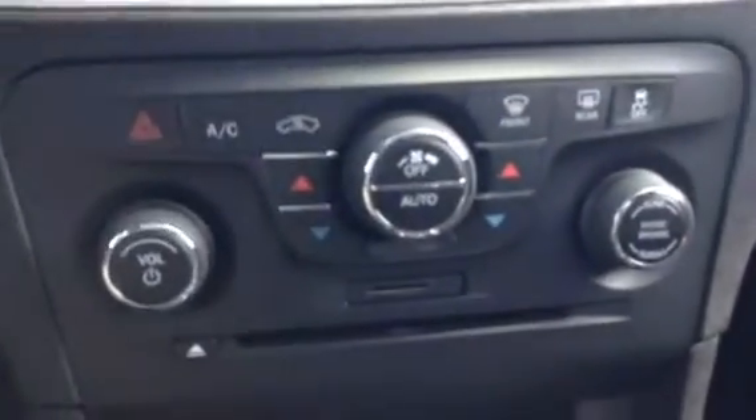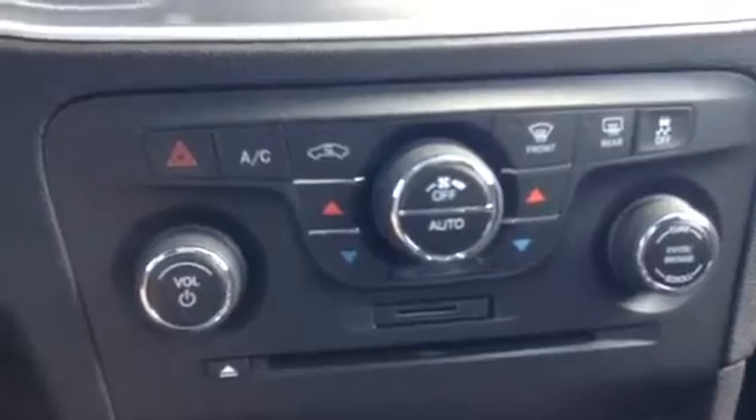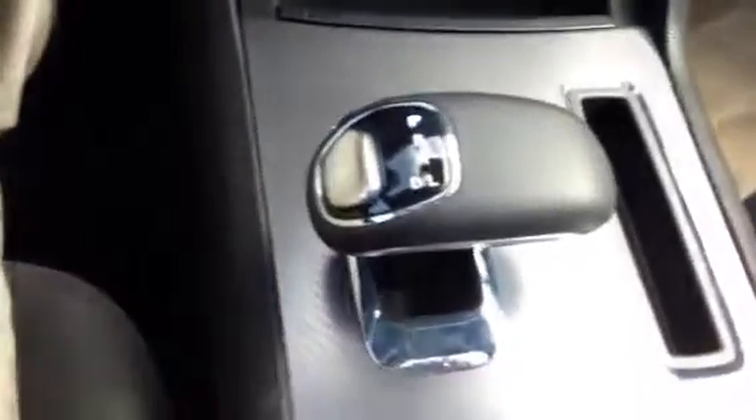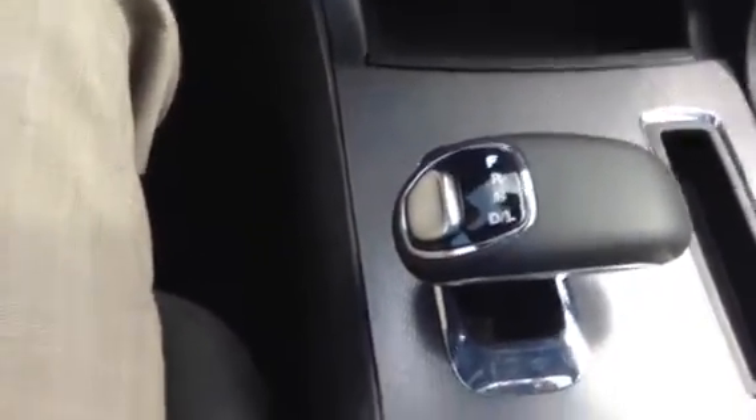Moving down a little bit further, you can see that you do have dual climate control, as well as your CD player and also your SD card slot right there. This is your automatic transmission, but it does give you the option of overdriving low as well.